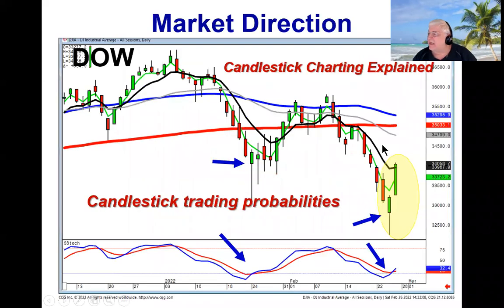Here is the logic built into candlestick analysis. Where do most people sell? They panic sell at the bottom. Notice when the stochastics were in the oversold area, they gapped down and traded down big at this level. The Japanese rice traders always profess that if you see people panic selling at the bottom, start looking for buying.